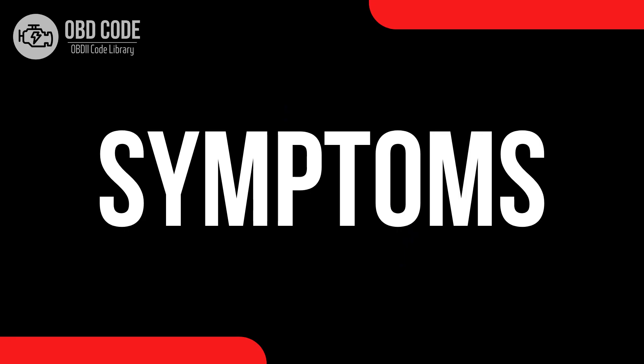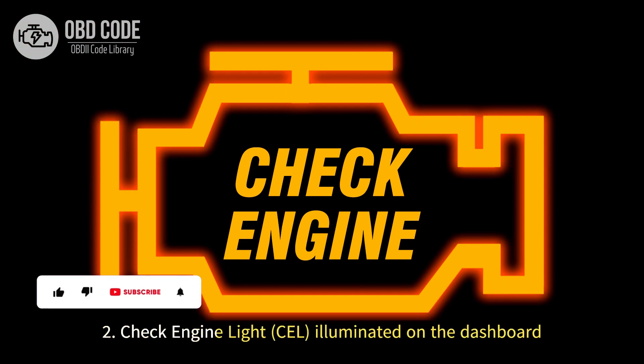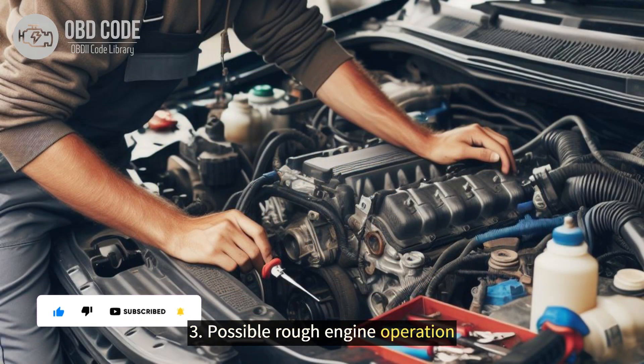Code symptoms P0507: 1. High engine idle speed. 2. Check engine light illuminated on the dashboard. 3. Possible rough engine operation.